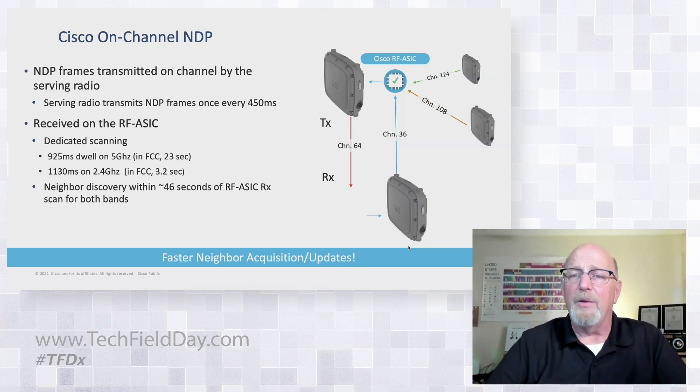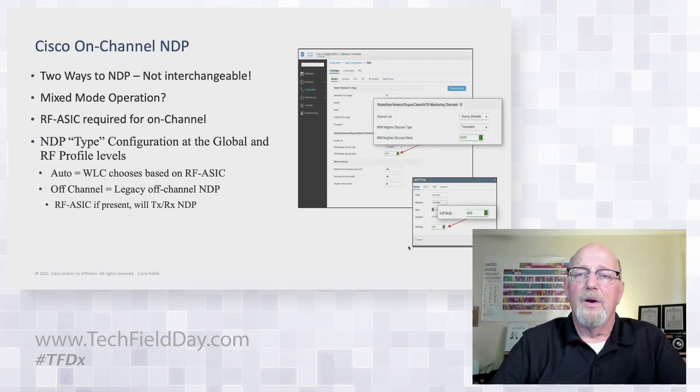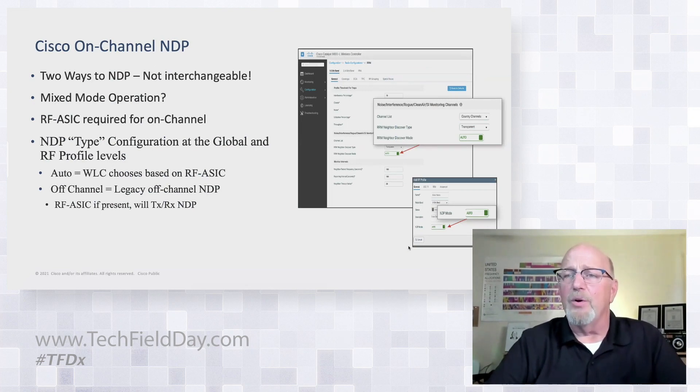Every 450 milliseconds I can do that without significantly impacting utilization on that interface. Using the RFASIC scanning in a dedicated fashion and running through all channels, I can sit for 925 milliseconds dwell time in 5 gigahertz and 1130 milliseconds on 2.4 gigahertz. The upshot is I get great resolution and can lock it up in 46 seconds across both bands — extremely good and fast convergence times in outdoor environments. This is not legacy, and we recognize we'll be running up against APs that don't support it yet. The criteria here is really RFASIC, and we're looking at bringing this to indoor products as well, but right now it's being limited to the 9124.